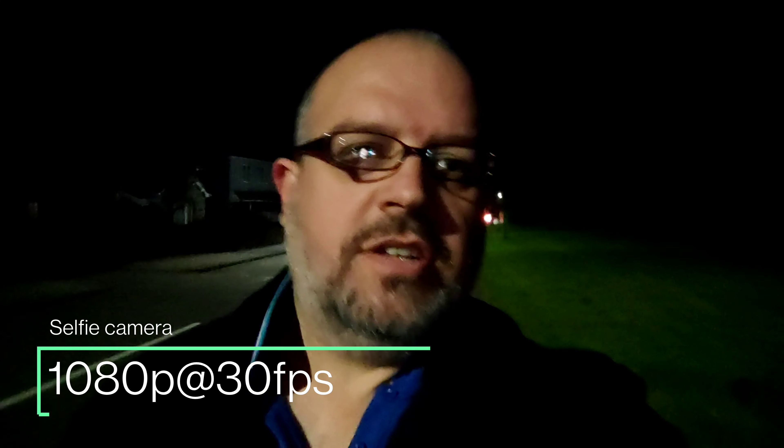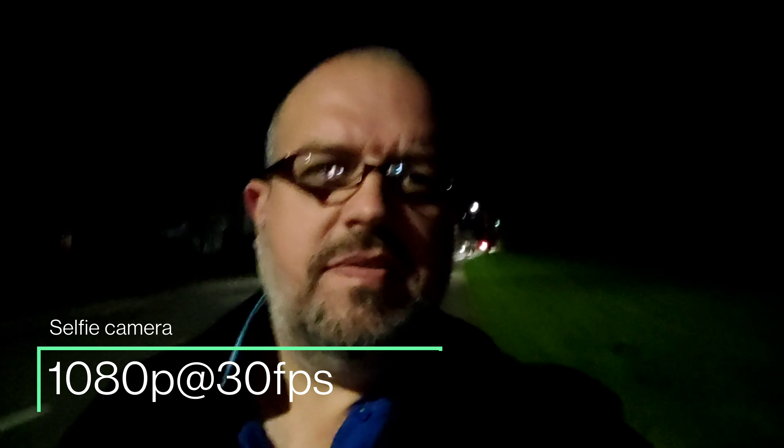Hi there everyone, my name's Dave West, I hope you're all doing well. Welcome back to the Ultimate Video Test, and this evening I'm checking out the Poco X3 NFC in low light conditions.